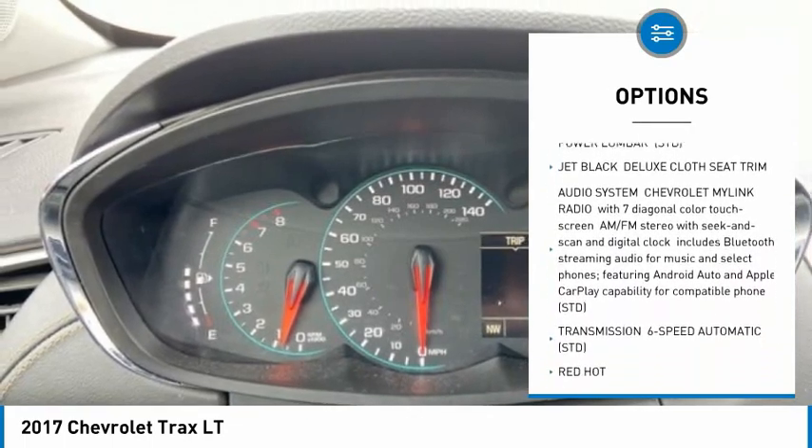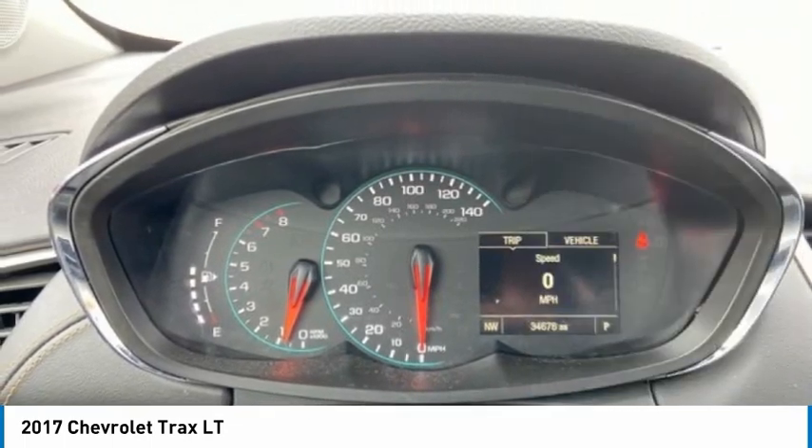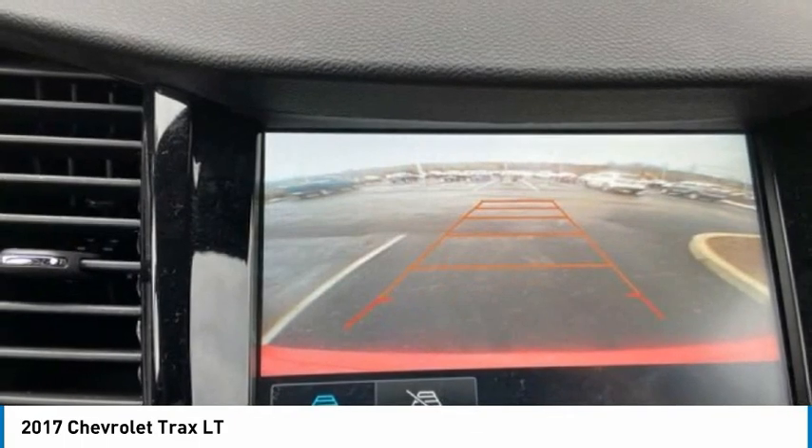Remote engine start, traction control, stability control, daytime running lights, privacy glass.